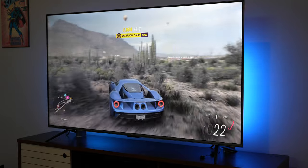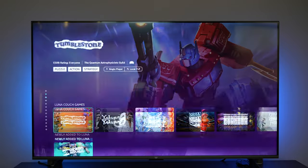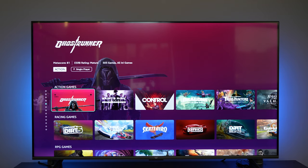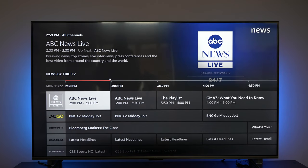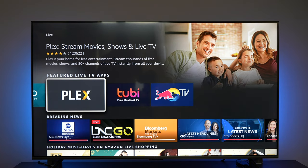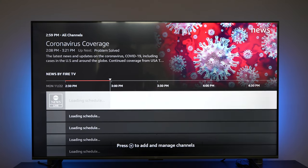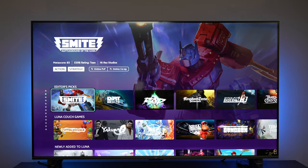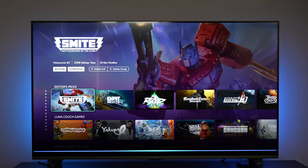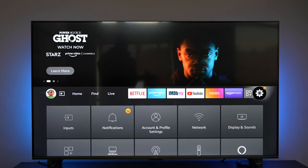The Amazon Luna app is built into the TV, so you can use Alexa to switch to it and start streaming games directly. You can connect a Luna controller or an Xbox controller to jump right into a gaming experience. The voice control really makes it easy to jump from show to show, app to app, or between input ports.